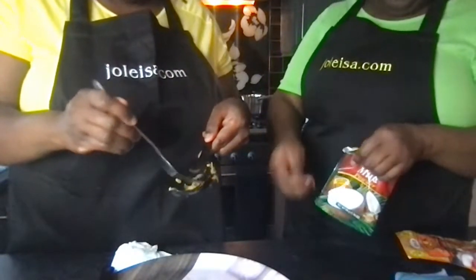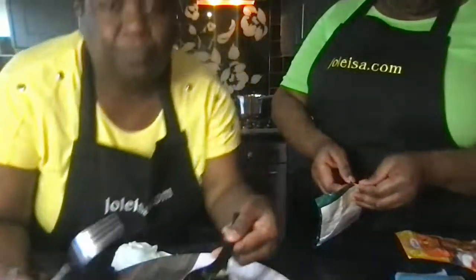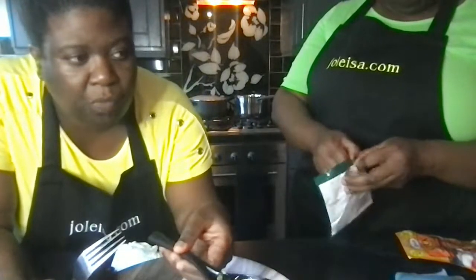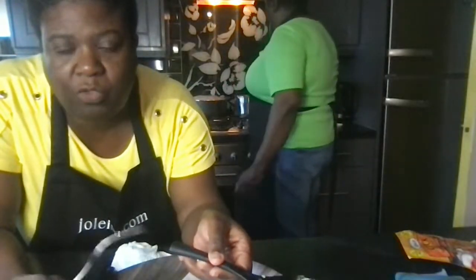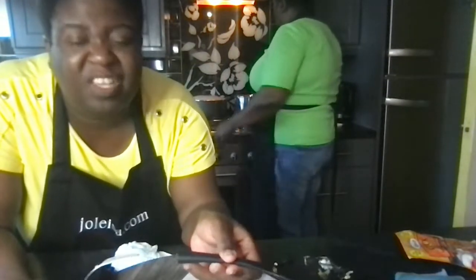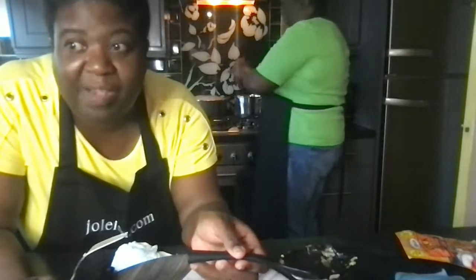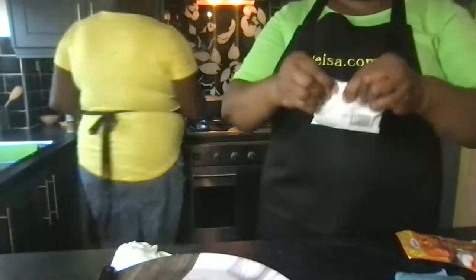It could do with a little salt. Usually if it's salt fish it doesn't need any, but I boiled the salt fish twice so I will add just a little. It tastes nice — just like cabbage and salt fish. Really nice. Coconut milk is now in.